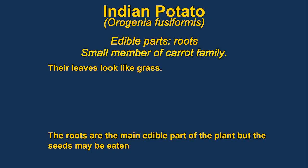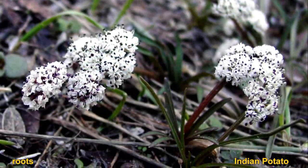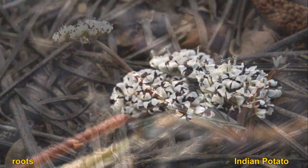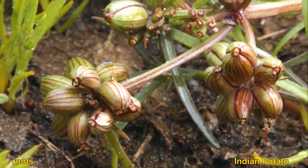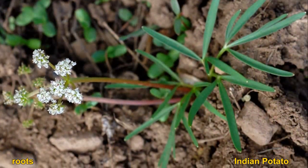Indian potatoes are members of the carrot family — they are not related to true potatoes, but they do have tuberous-like roots. The roots can be eaten raw, roasted, or baked. They are usually found in wetlands, but not always; often they are found in pine forests.